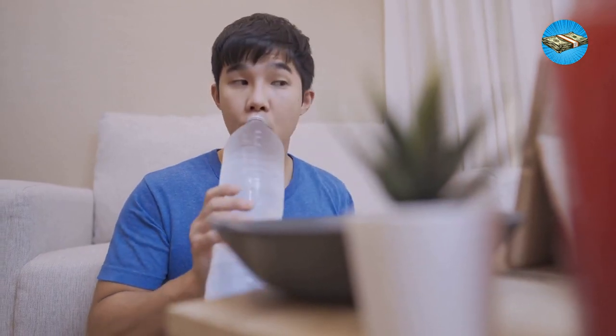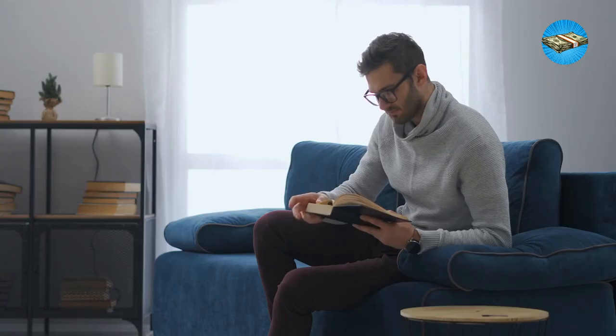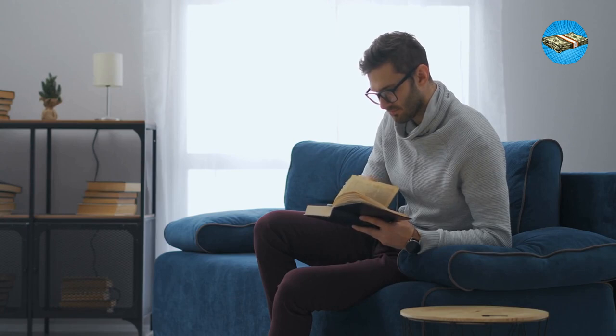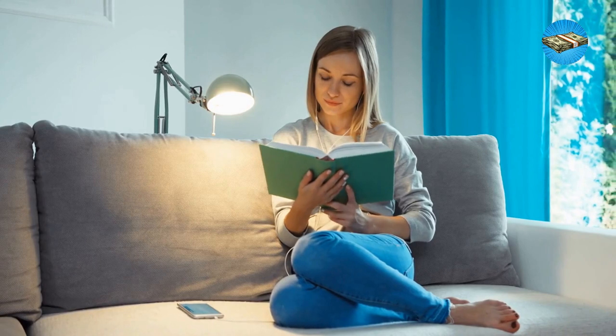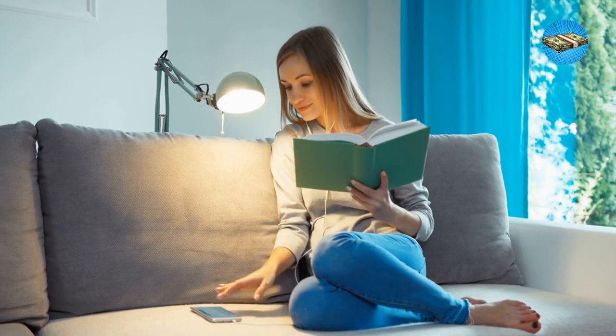Hack 4: Live a minimalist life. If there's one thing millionaires and even billionaires have in common, it's how they live a minimalist life — not exactly the minimalist life you would imagine, but most of them live in modest homes, with just the things they essentially need. You can always live off with the simple pleasures, but keeping it minimal can get you far in life.